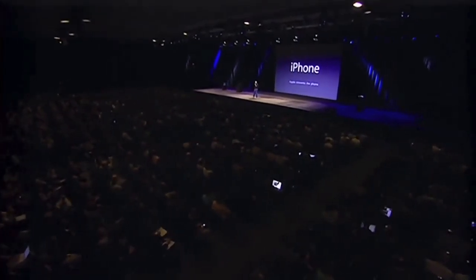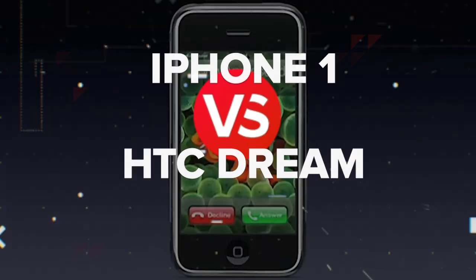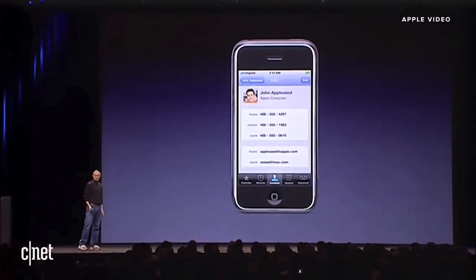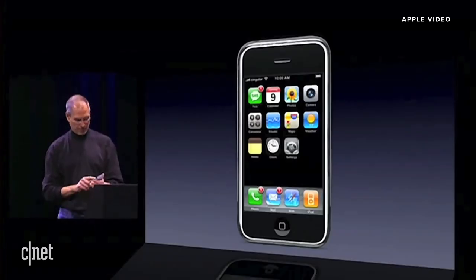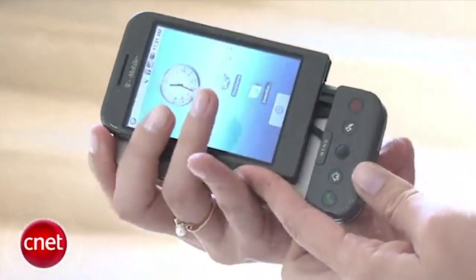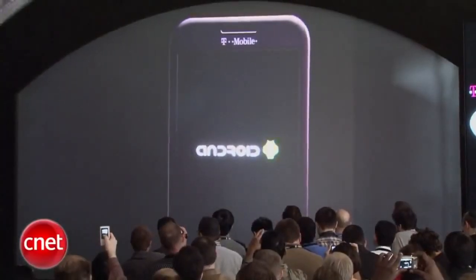Today, Apple is going to reinvent the phone, and here it is. Steve Jobs unveiled the first iPhone in January 2007. It ran the first version of what would become iOS and was exclusive to AT&T in the U.S. The HTC Dream, also known as the T-Mobile G1, arrived in September 2008 and was the first phone that ran Google's Android software.